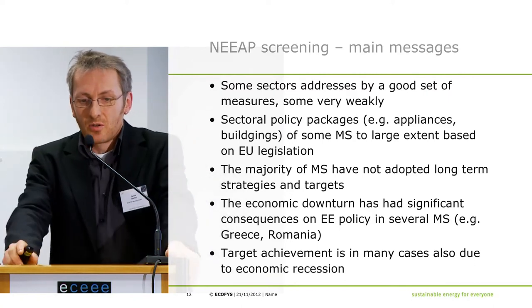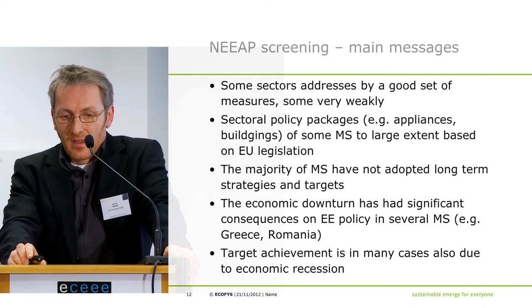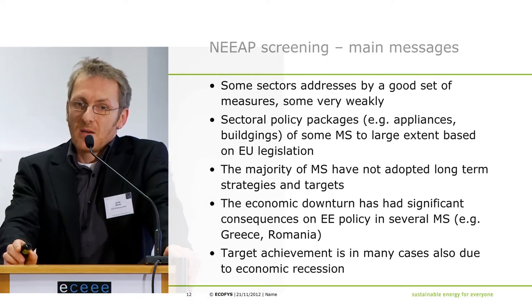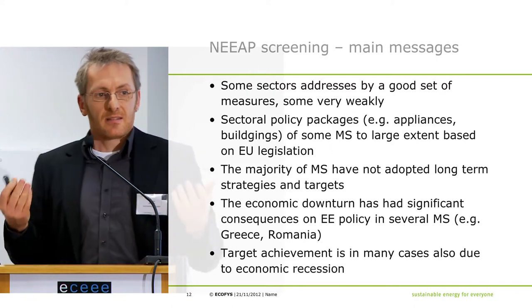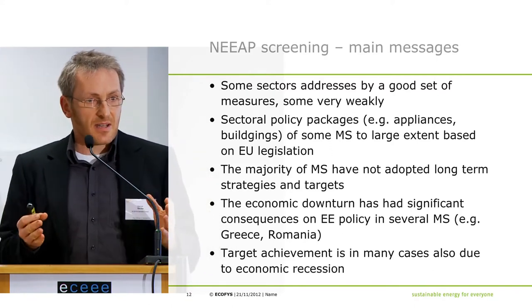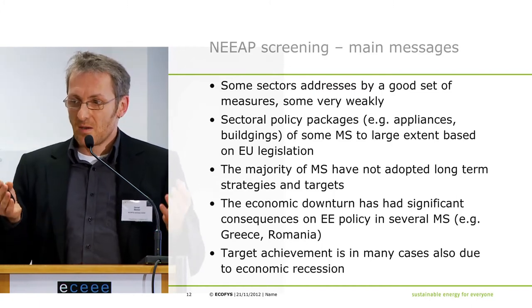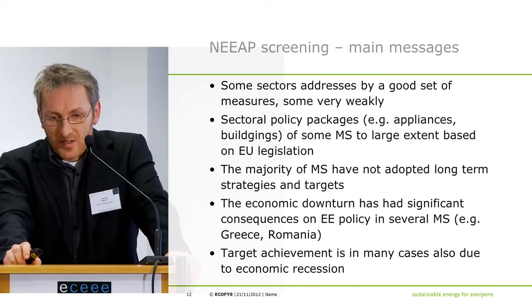Preliminary conclusions: the main messages from the screening are that some sectors are already addressed by a good set of measures, but some, like transport, very weakly. The reason is basically that some states started very early — sometimes 20 or 30 years back — with first approaches, and that pays off in this context.